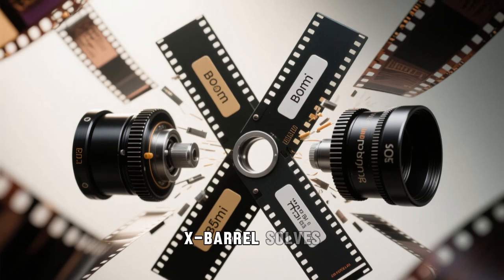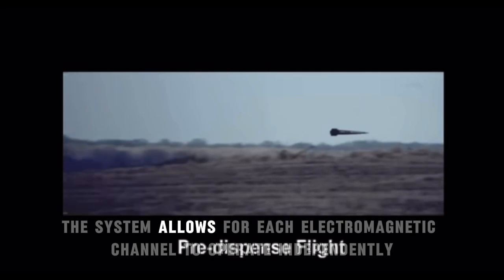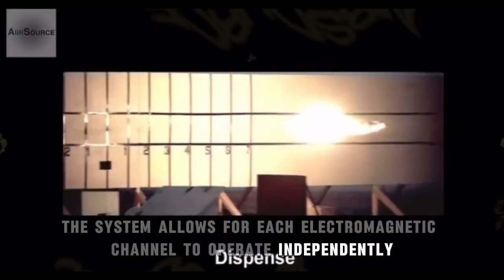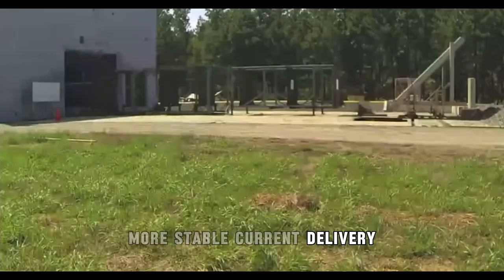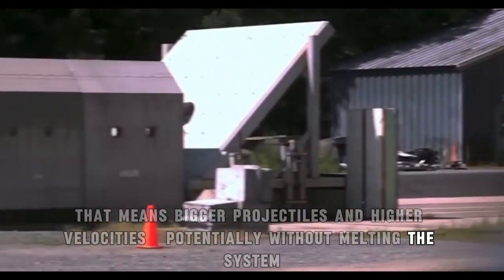What's different here is how the X-barrel solves those problems. By separating the power circuits into two perpendicular rails, the system allows each electromagnetic channel to operate independently. This approach minimizes mutual interference, allowing stronger, more stable current delivery — meaning bigger projectiles and higher velocities, potentially without melting the system.